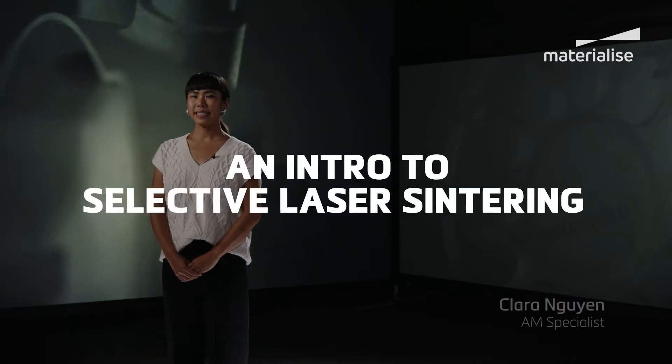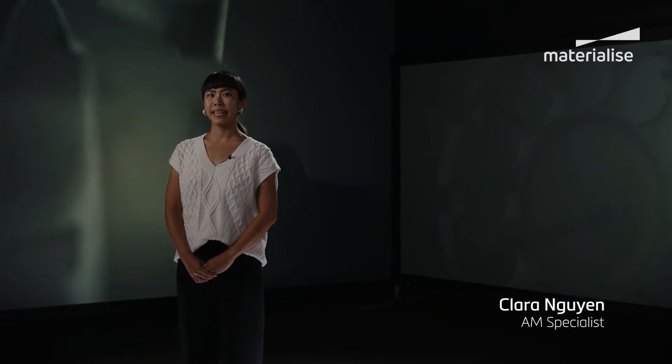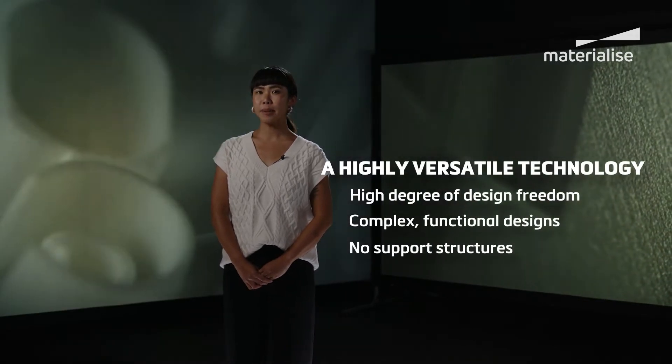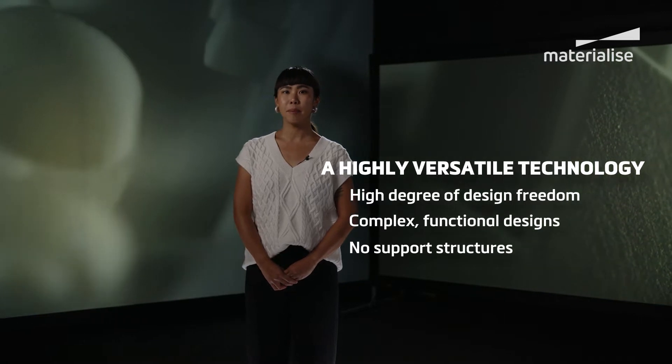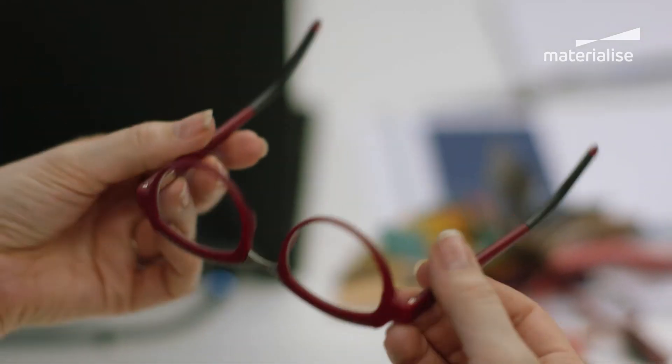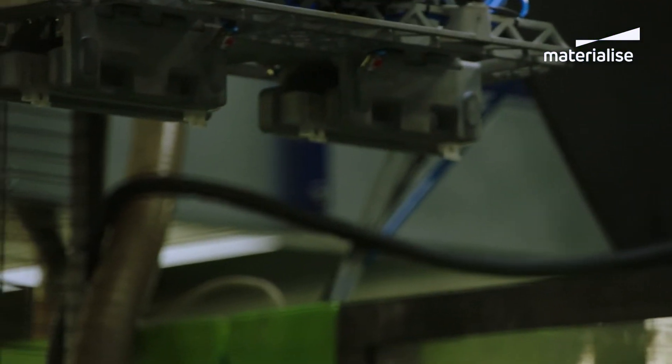Selective laser sintering, or SLS, has been around since the late 1980s and it's still a firm favorite today, mainly because of the versatility and the freedom of design SLS affords. The versatile 3D printing technology makes it possible to print complex functional designs with no support structures needed. As such, SLS is one of the most widely used 3D printing technologies. You can find laser-sintered parts in airplanes, personalized consumer goods, production tools and machine components. Let's take a look at how it works.